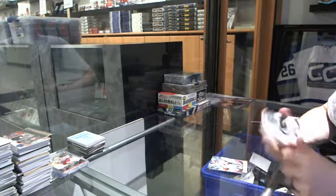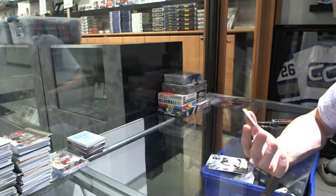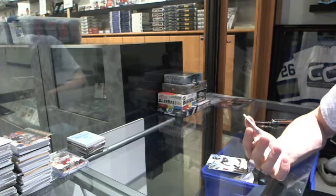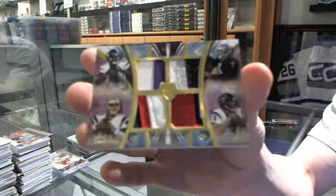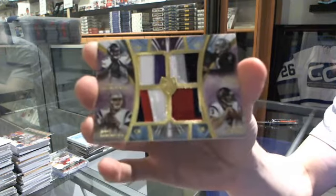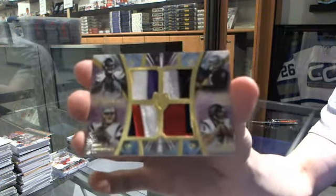And we finish with one hell of a random. We've got a quad patch number four of five — and it is one of their jersey numbers — four of five, which would be random, between the Vikings, Raiders, Texans, and Patriots: Teddy Bridgewater, Derek Carr, Tom Savage, and Jimmy Garoppolo. Quad patch four of five.